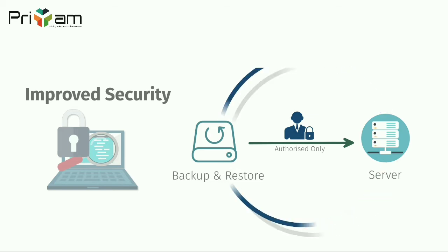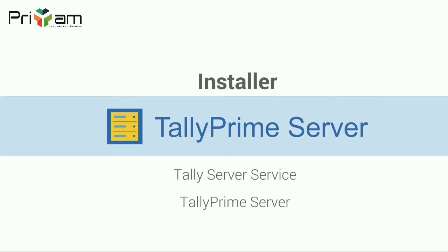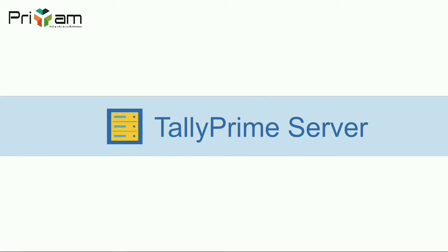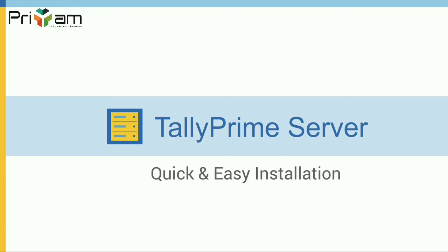The data can be managed through Windows services and through tally itself. The installer installs a service called tally server service and tally prime server. Tally server service is a server component that runs as a service and provides access to tally data. Tally prime server is a tally interface that helps users manage tally server service. As with all tally products, the installation is quick and simple and you are up and running with the product immediately.